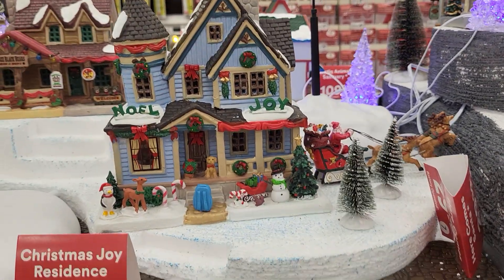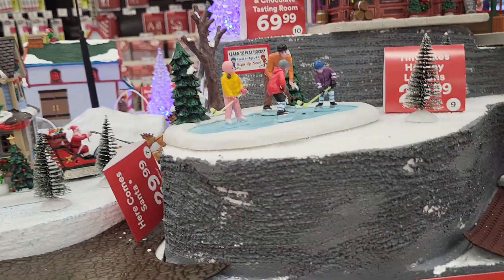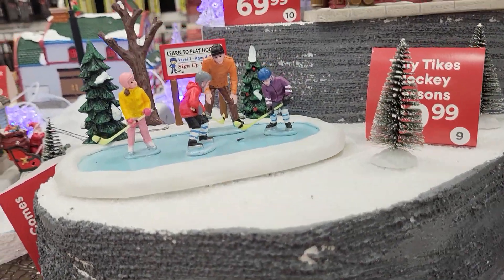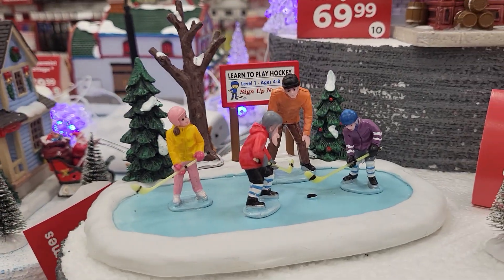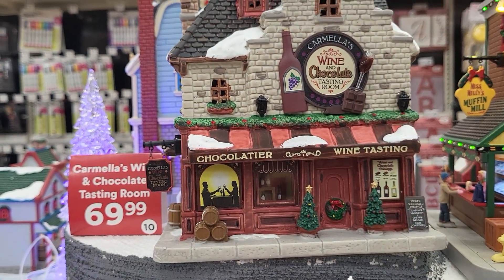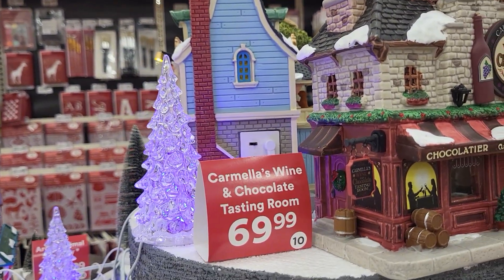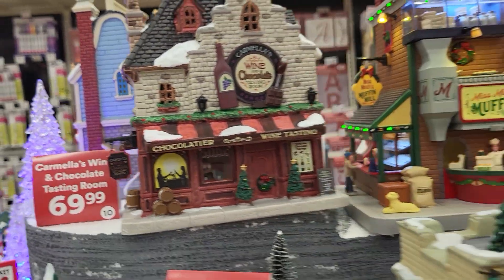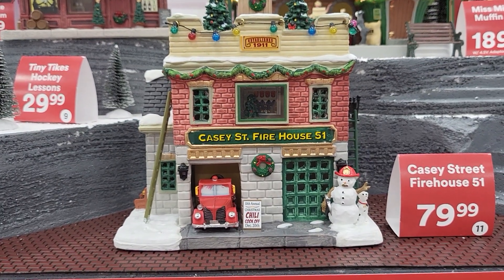They are just setting up their Christmas and I'm going to show you guys what they have so far. Here is a Learn to Play Hockey. And there's Carmela's Wine and Chocolate Tasting Room. Look, there's a clear Christmas tree that's lit up.